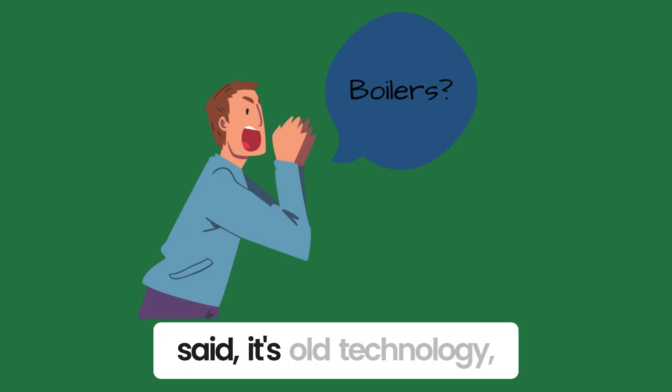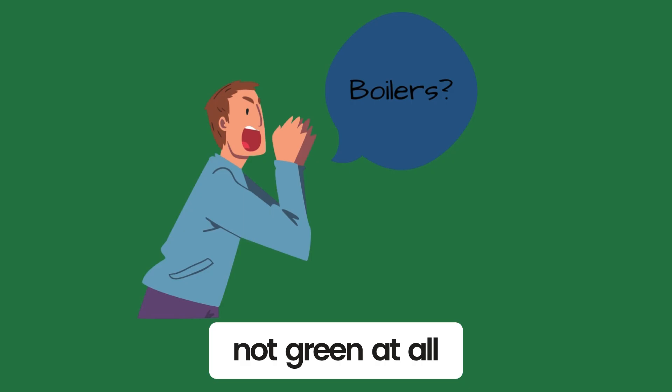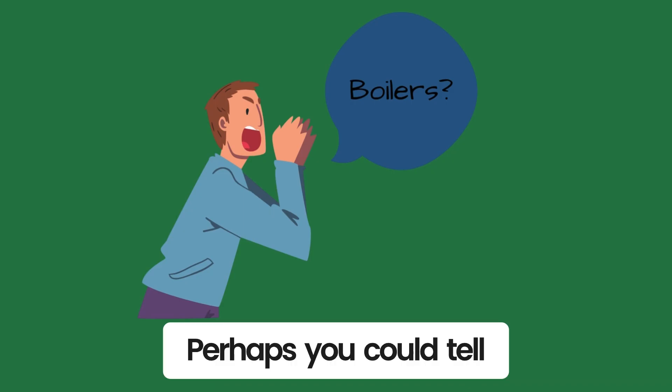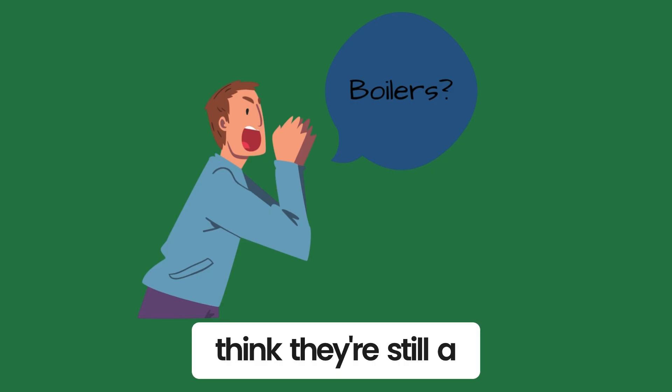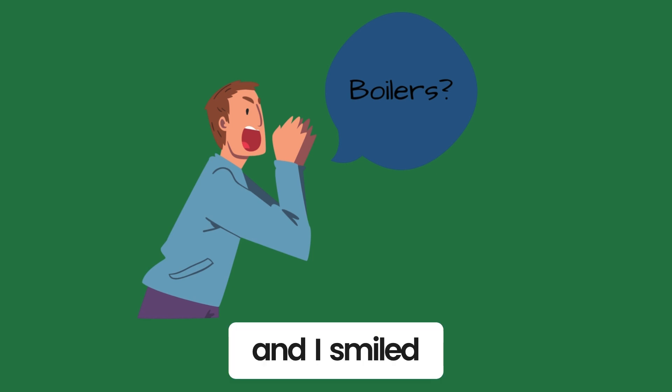Rolling his eyes, he said, 'It's old technology, not very efficient, and not green at all.' 'Perhaps you could tell the class why you think there is still a viable option for heating,' the regular instructor suggested, and I smiled.